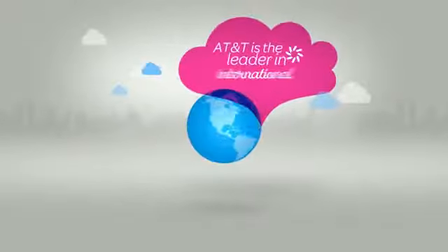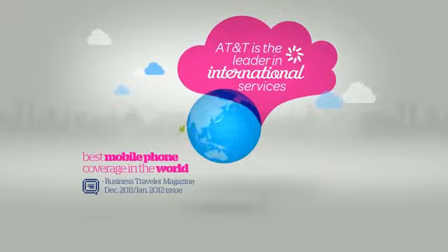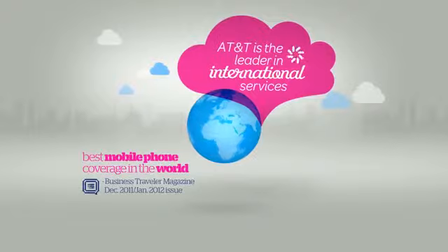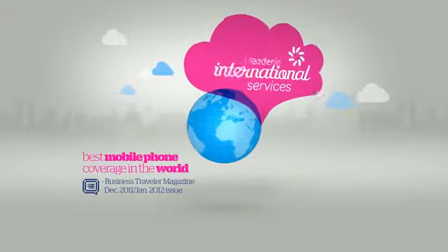AT&T is the leader in international services. Whether you're traveling the globe or calling around it, AT&T delivers a world of ways to stay in touch using your wireless phone.